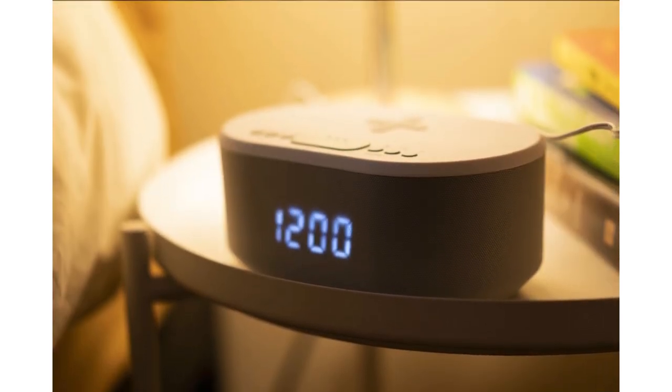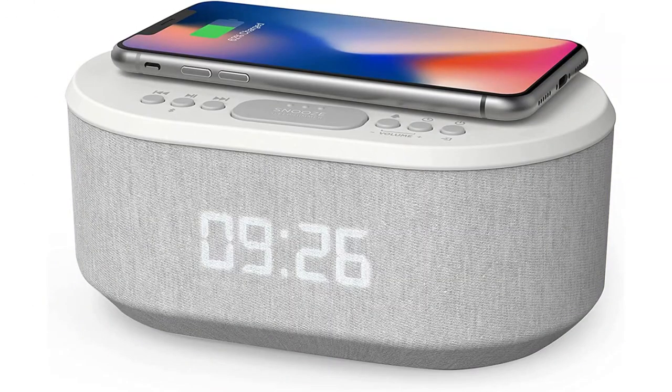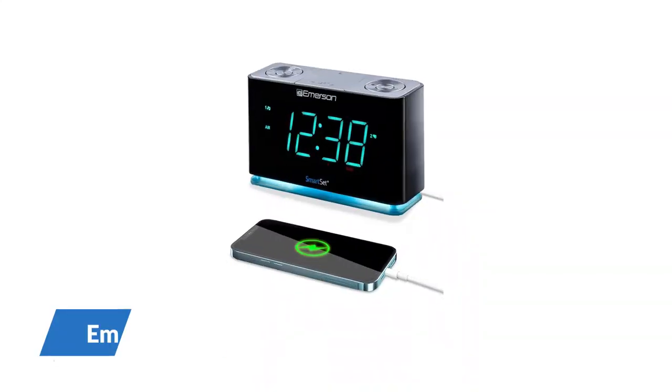If you don't mind these cons, this model's wireless charging and speaker capabilities are hard to beat. Number 3: Emerson Smartset Bluetooth.